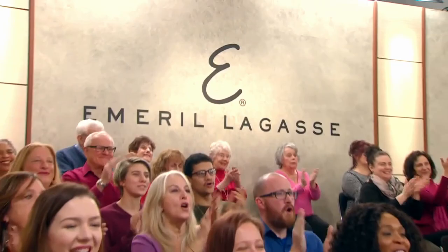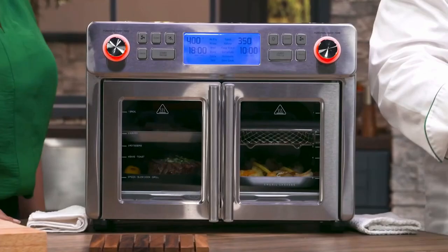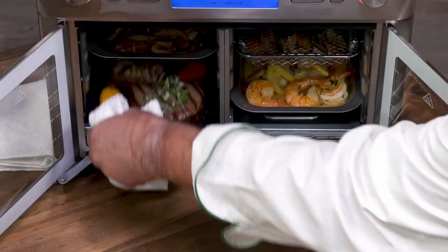Folks, this is my new Dual Zone Air Fryer Oven — two cooking chambers. It's like having two different ovens in one. This side is on grill; I'm grilling these fantastic steaks. Look at the sizzle on that. They look beautiful.